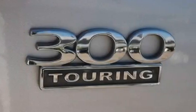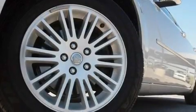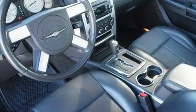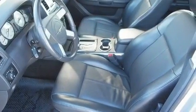Its top features include a multifunction display, solar control glass, cruise control, a CD player, leather seats, a Sentry key theft deterrent system, an illuminated driver's side vanity mirror, a low-tire pressure indicator, and air conditioning with automatic climate control.